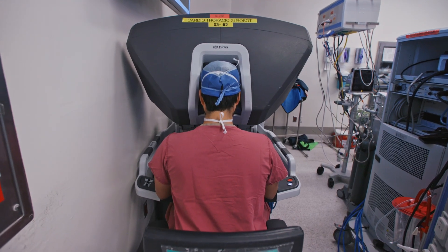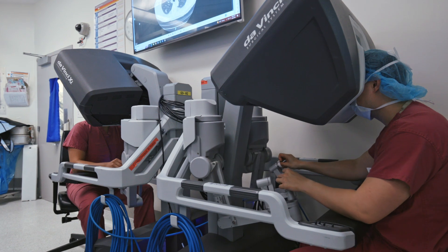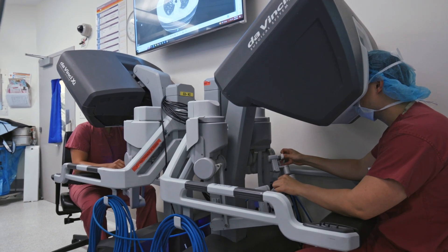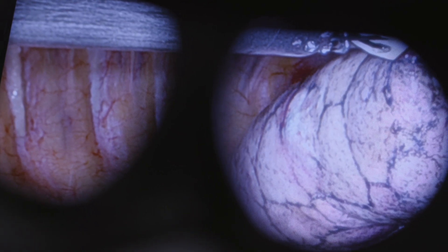Robotic lung surgery is the ability to perform our normal lung surgery, but with the use of a robot. It enhances the movement that we can perform in the patient for the surgical procedure, in addition to slight enhancement in imaging.